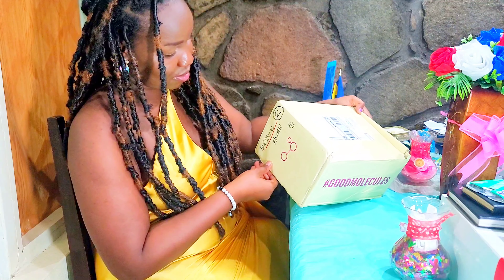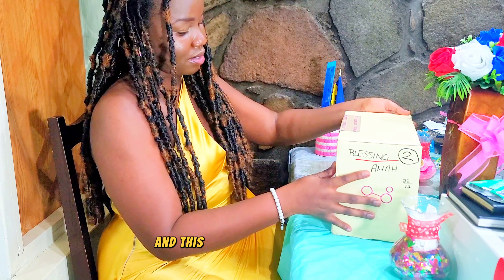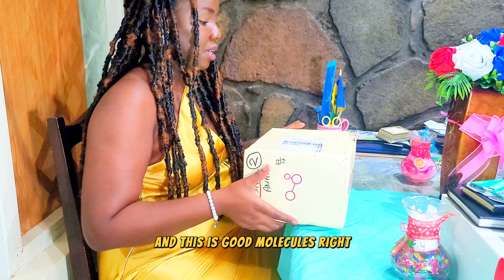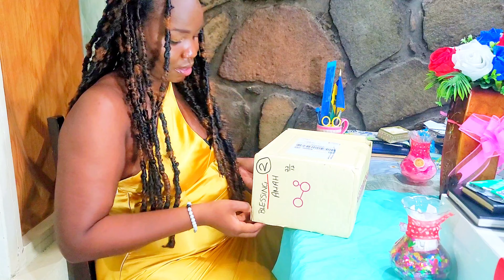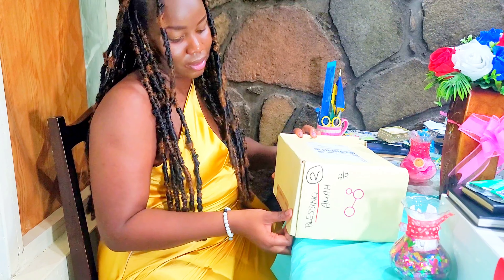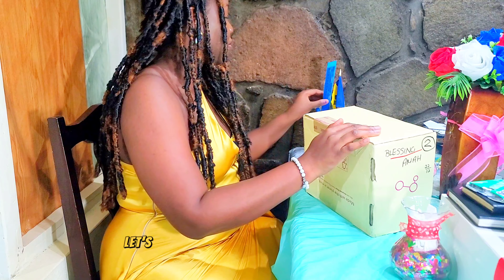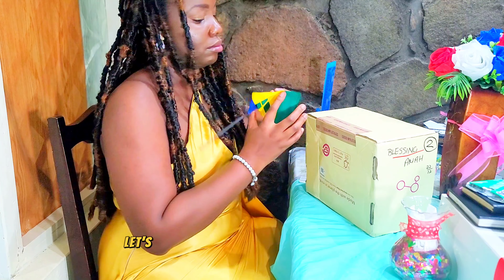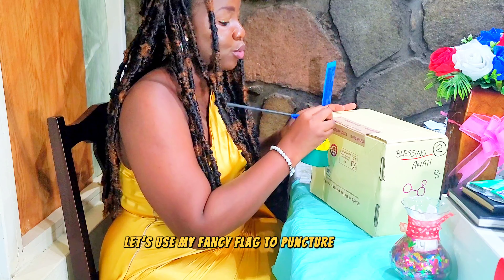I usually unbox in 2024 — it's kind of like a Christmas gift that I buy for myself. So let's see what is in this box. See right there is my name, and this is Good Molecules. Let's see — oh, the box is taped.